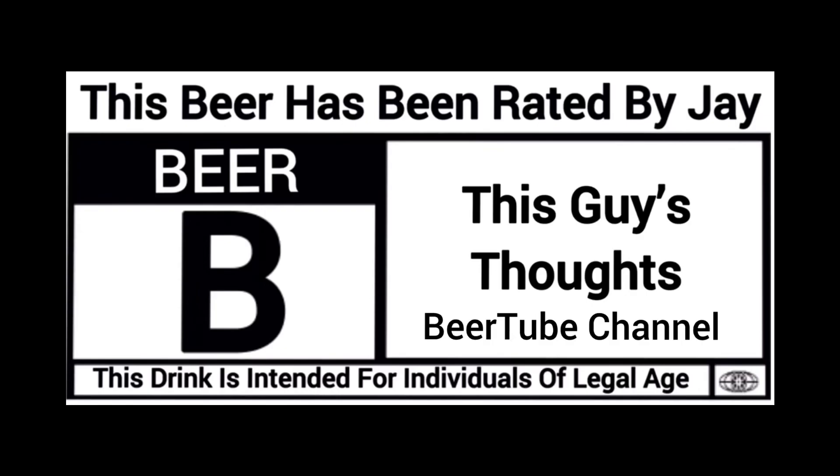Welcome back to another episode of This Guy's Thoughts. As always, appreciate you swinging by and watching. Tonight's episode features one out of DuClaw Brewing out of Baltimore, Maryland. This here is their Sour Me Wild Cherry Sour Ale, clocking in at five and a half percent alcohol by volume. I don't have an IBU on this one — if I find one it'll be in the description.